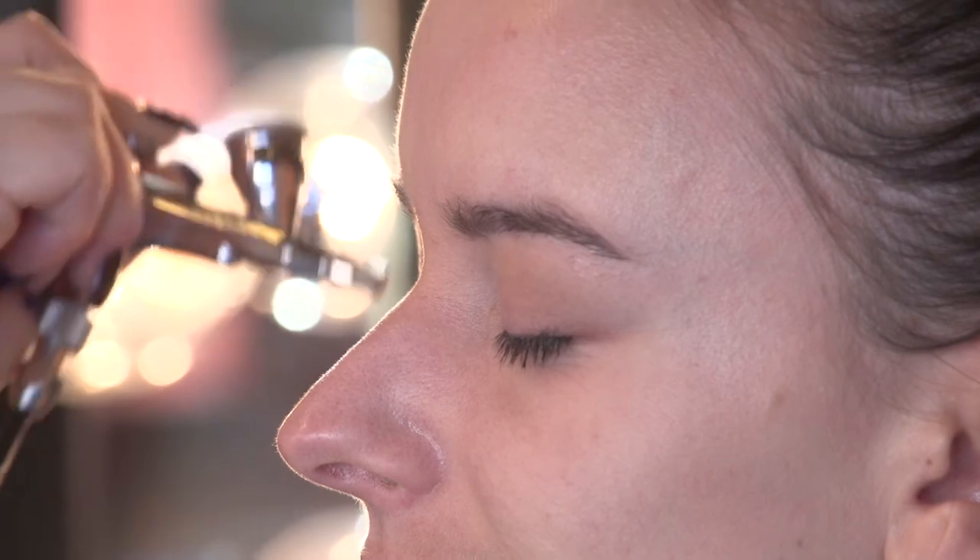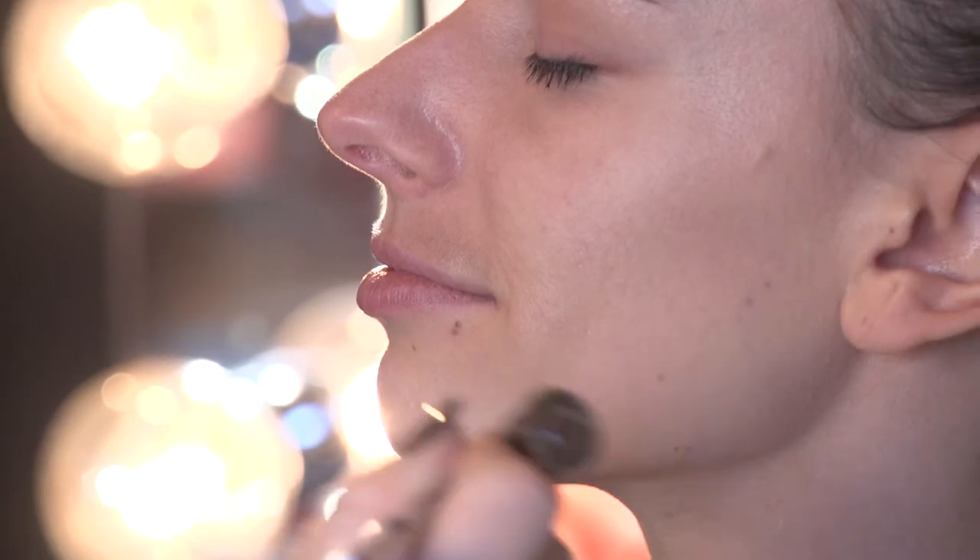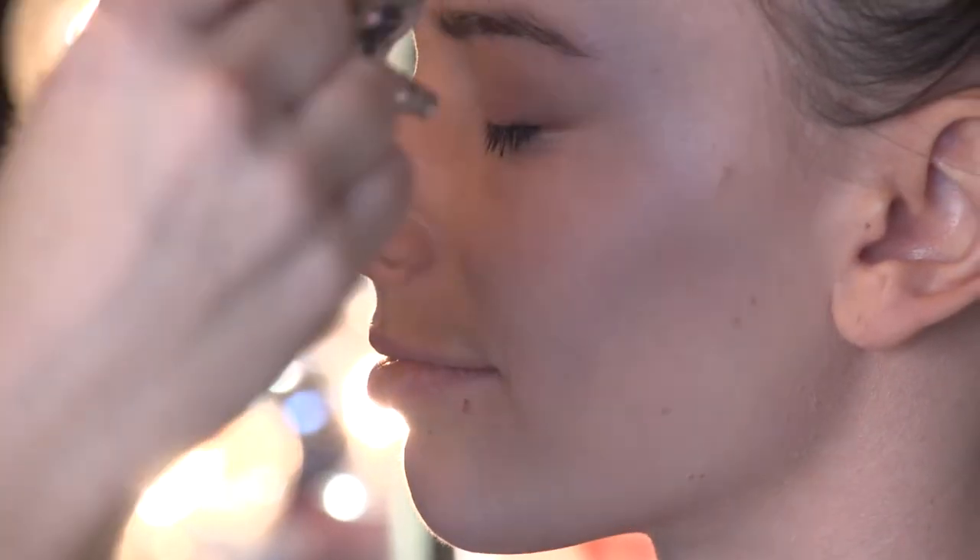Especially if you're stressed getting ready for an event, it's kind of relaxing. I'll go down your neck too, because you don't want makeup on the face and not the neck. You don't want a line. And for anybody with imperfections on their décolleté or chest, you can cover those nicely as well.